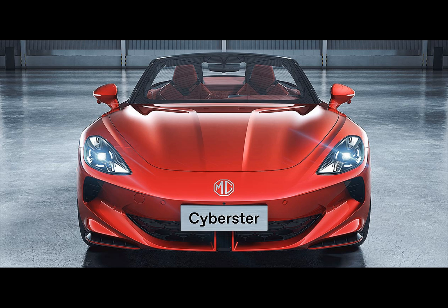The dual-motor version of the MG Cyberster boasts two permanent magnet synchronous motors with peak power ratings of 150 kilowatts and 250 kilowatts, supporting a top speed of 200 kilometers per hour. With a maximum of 544 PS and a torque of 725 newton meters, it can accelerate from 0 to 100 kilometers per hour in as fast as 3.2 seconds.